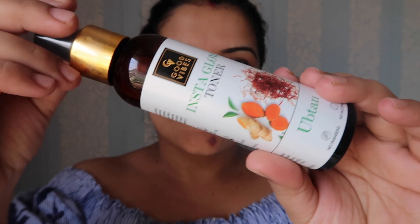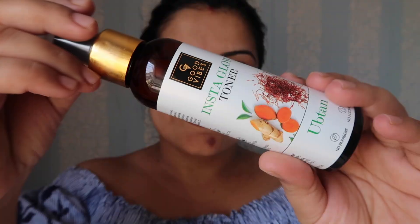After washing off your face pack, you will need a different treatment. The next step is toner. I will use the Good Vibes Ubtan Instant Glow Toner, which also has good ingredients — no paraben, no alcohol. You spray it on your face after the face pack. It helps absorb pores and prepares your skin to receive the goodness of the next products.